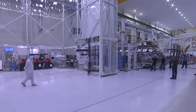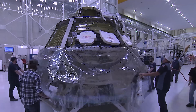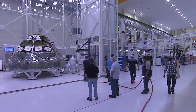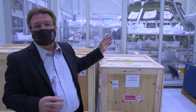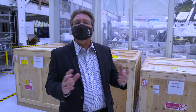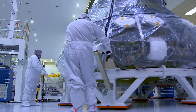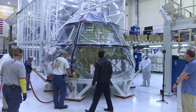Once the structure is deemed strong enough, the crew module is moved just a few spaces down into the ONC's clean room for its next round of integrations. We bring that structure into our clean room because we need to start integrating the propulsion system and elements of the environmental control and life support subsystems, and those systems require a cleaner environment. When all of that is done, the crew module is on the move again to the crew module integration station.